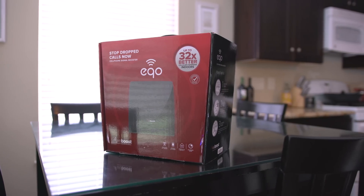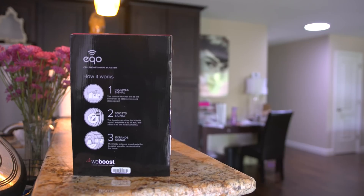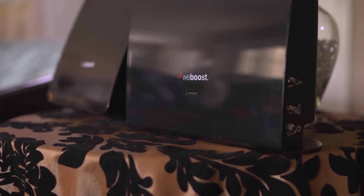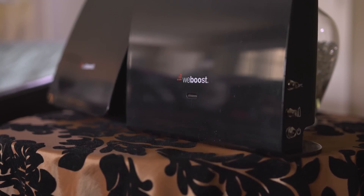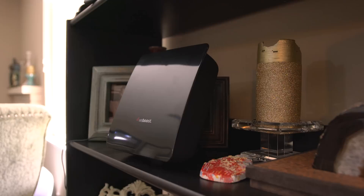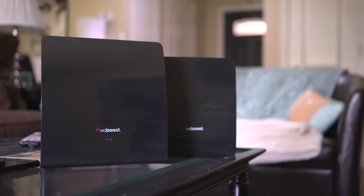On the other end of the spectrum, WeBoost makes a signal booster called Echo which claims up to 32x better cellular coverage indoors. It works with multiple devices unlike a single case, but it is quite a bit more expensive. It's a pretty simple setup process though. There are two main parts: the booster and the antenna, both of which work together in boosting the signal indoors.